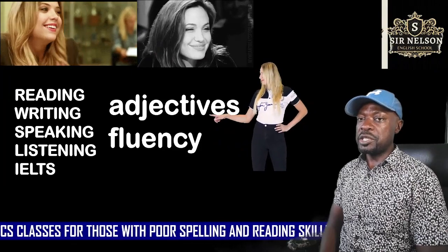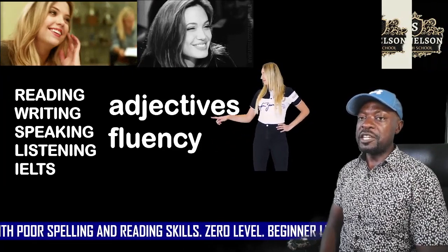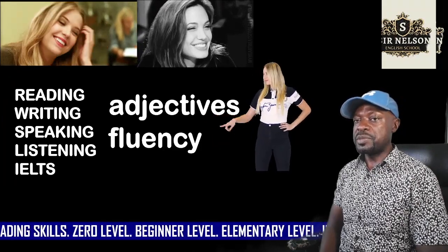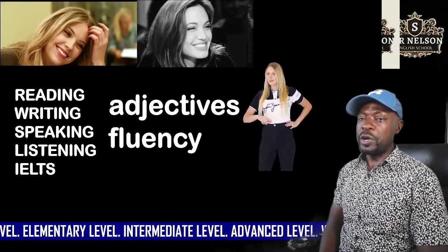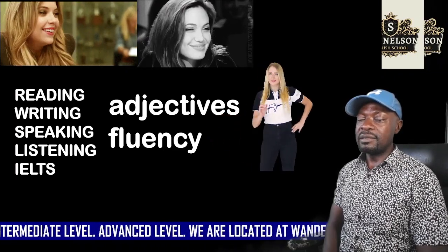In this particular video, we are going to practice the use of adjectives. An adjective is a word which describes a noun. Specifically, we are going to improve our fluency by using the technique called listen and speak.